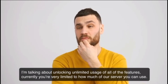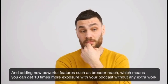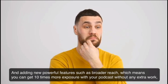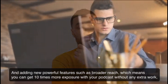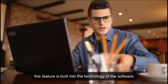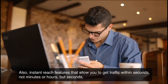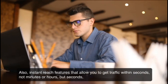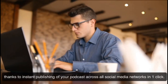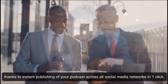Currently, you're very limited in how much of our server you can use. And adding new, powerful features such as broader reach, which means you can get 10 times more exposure with your podcast without any extra work — this feature is built into the technology of the software. Also, instant reach features that allow you to get traffic within seconds, not minutes or hours, but seconds, thanks to instant publishing of your podcast across all social media networks in one click.